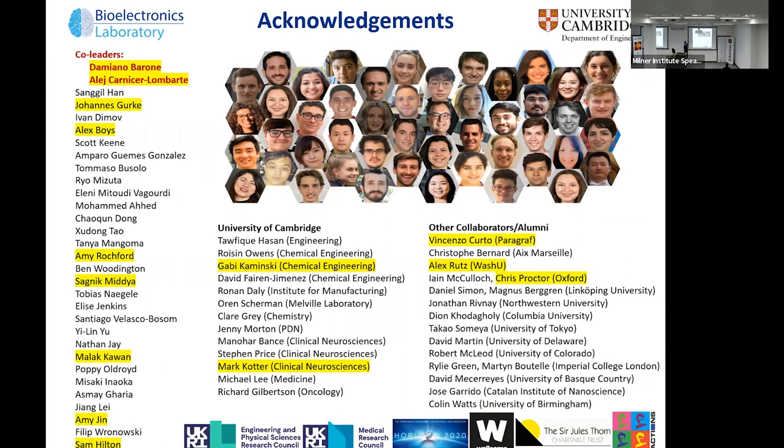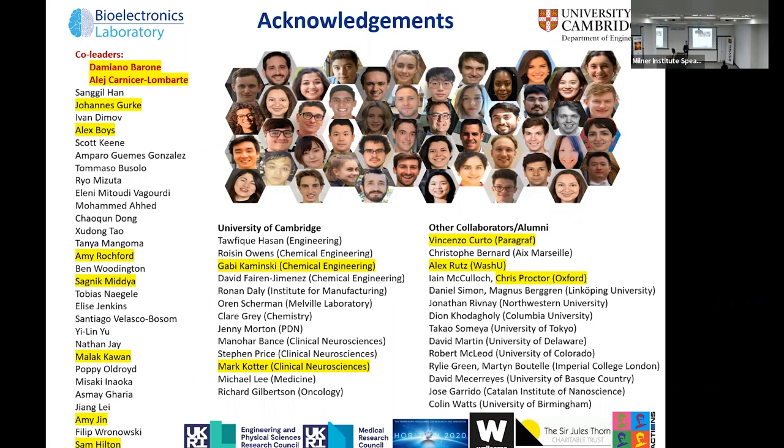Let me thank the team. The lab is co-led by Damiano Barone, a neurosurgeon, and Alex Carnicer Lombarte, a neuroscientist — with people ranging from neurosurgery to physics and chemistry and the continuum between the two. Collaborations with many people at Cambridge, including Gabby Kaminski in chemical engineering and Mark Kotter in clinical neurosciences, and some alumni that left and started their own groups. Thank you for your attention and thank you for the invitation.